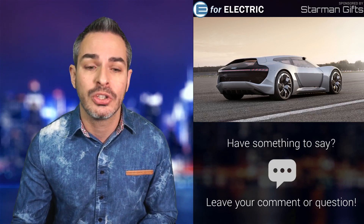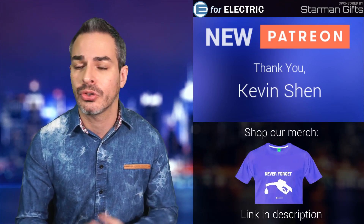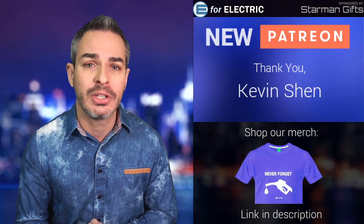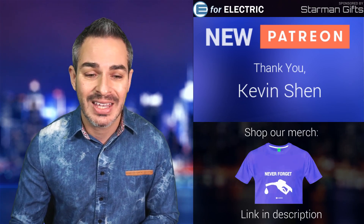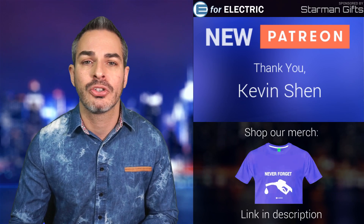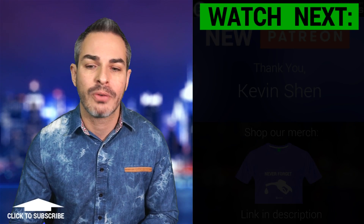Let me give a quick shout-out to one of my newer Patreons, Kevin Shen — thank you so much for supporting me. I'm a full-time independent YouTuber, so that obviously helps. At the top tier, you can watch all of these videos being created live for the first month before anyone else sees them, plus a few other benefits. If you want to join Kevin and the rest of my Patreons, just go to patreon.com/E4Electric — the link is also in the description.